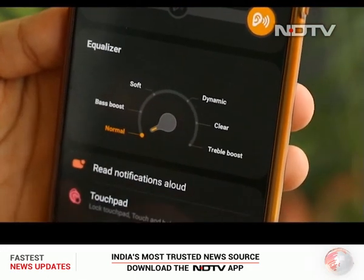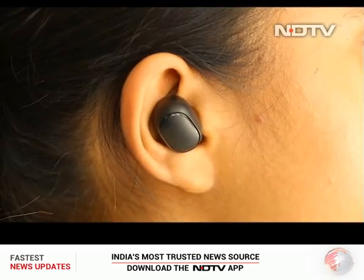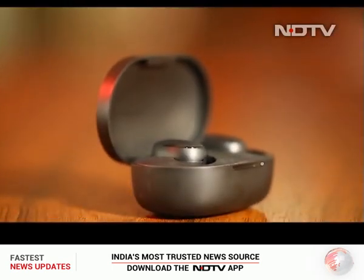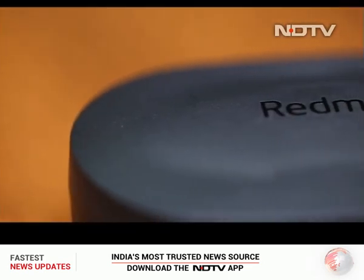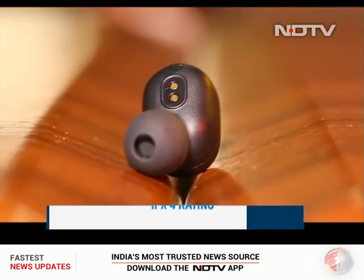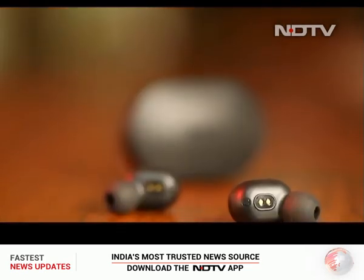The audio quality is decent but not at par with Buds that cost five to ten times more, and the build quality is not that sophisticated. We do like that Xiaomi has added noise cancellation, and it works fairly well. The Redmi Buds S are priced at 1,799 rupees in India and are a great option for everyone who doesn't want to spend a lot, yet get everything 2020 Buds have to offer — they are truly the Buds for the masses.